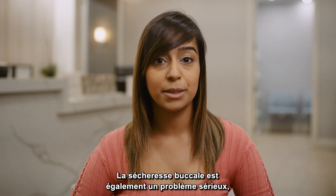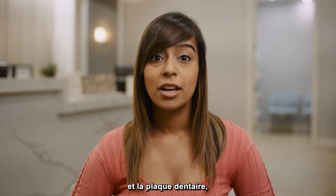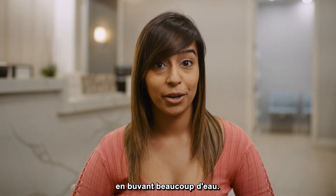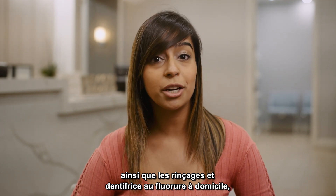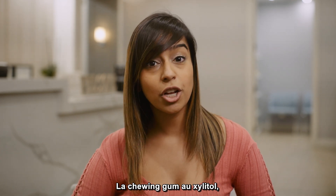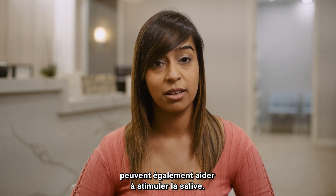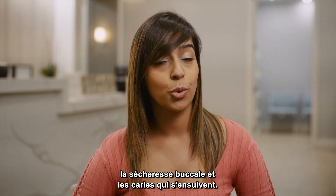Dry mouth is also a serious problem because without the saliva present to buffer away food debris and plaque, you can end up with many more cavities. So it's very important to counteract this by drinking lots of water. Topical fluoride treatments in the office, as well as home fluoride rinses and toothpaste can help strengthen the teeth. Xylitol gum or chewing sugarless gum or using sugarless hard candies can also help stimulate the saliva. These are all great measures to help prevent dry mouth and subsequent cavities.